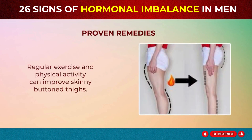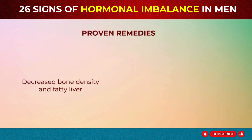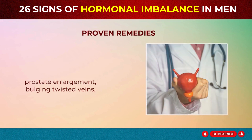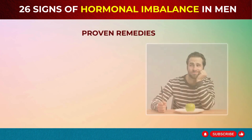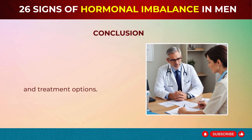Regular exercise and physical activity can improve skinny butt and thighs, loss of butt muscle, decreased bone density, and fatty liver. Include both aerobic and strength training exercises in your routine. For issues that may require medical consultation — like frequent urination, prostate enlargement, bulging twisted veins, varicose veins, and changes in appetite — it's best to consult a healthcare provider for personalized advice and treatment options.